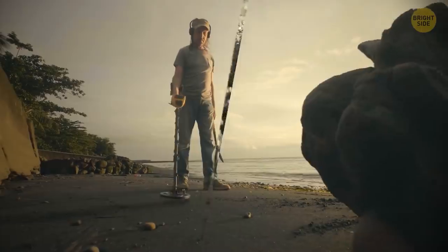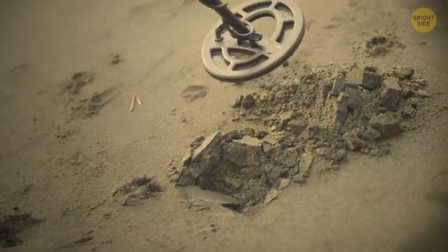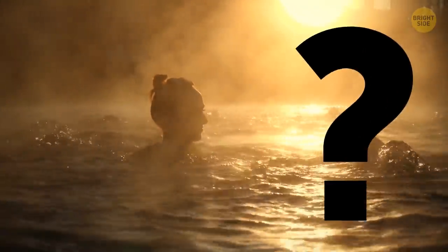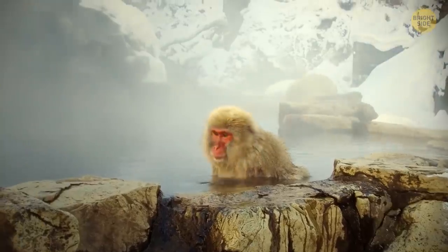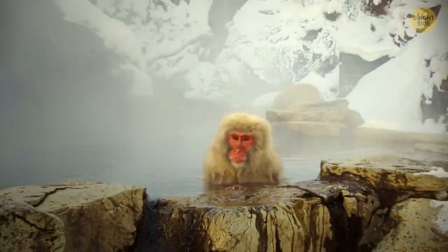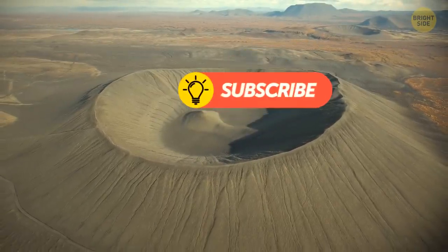We can even search volcanoes for precious minerals like gold, copper, and sulfur. And who can forget about hot springs? Tourism to places like Yellowstone and Iceland wouldn't be the same without them — and who doesn't love a nice steamy dip in the ones safe for swimming? In the end, volcanoes aren't so bad after all. Our beautiful Earth wouldn't be what it is without them.